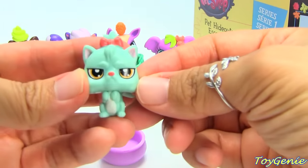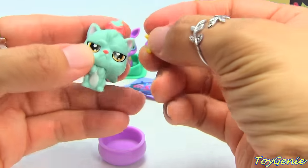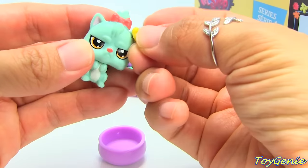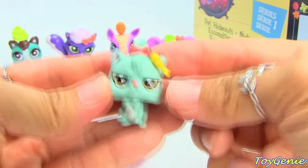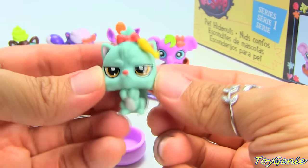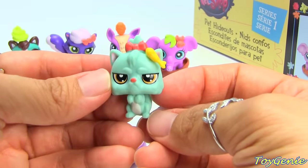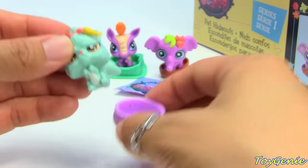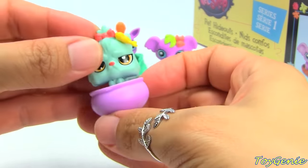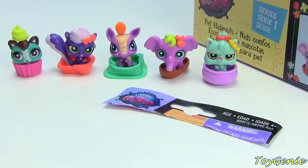Oh, we have a grumpy cat! It has a fish as a deco bit. She looks really grumpy — or maybe it's a dog, it looks like a shih tzu. It comes with a round bowl, and this one's number is 3874.